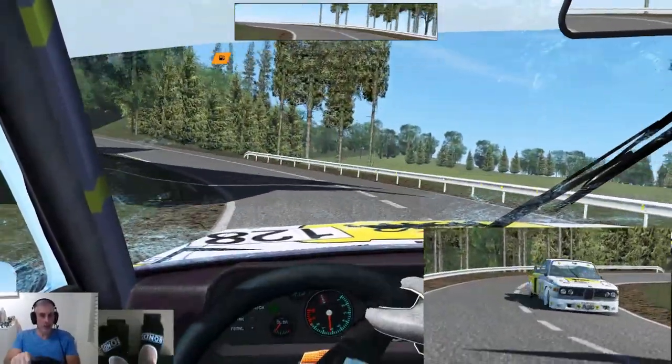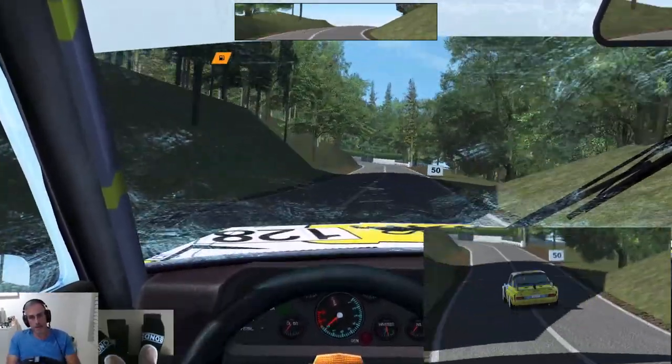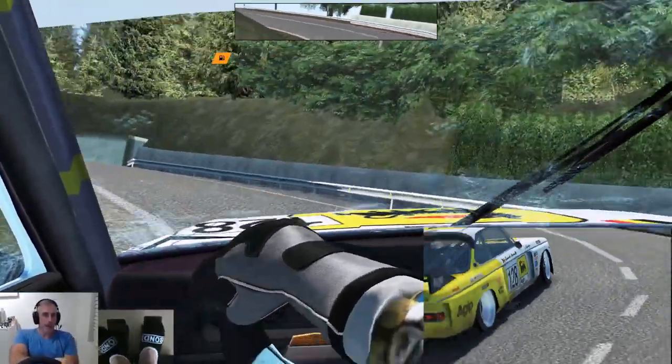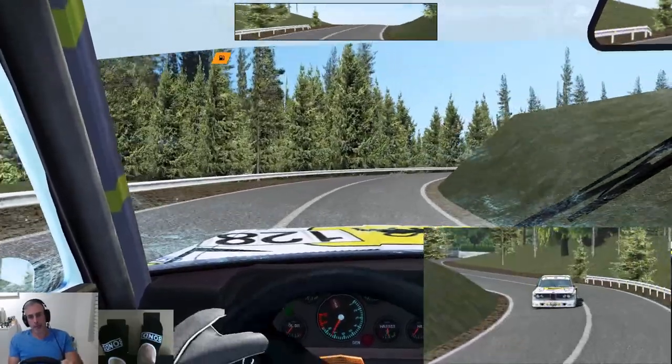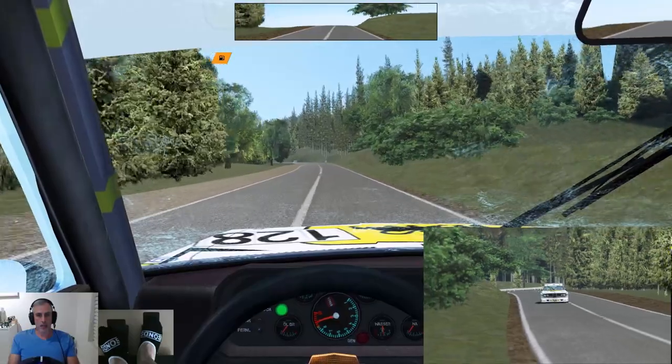Trying to get prepared for the off-camera right hander. Again we've got to control the tail just there. Watch the Armco. Lost a little bit of time then.